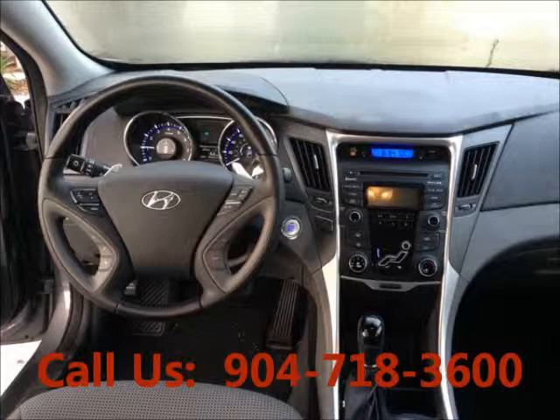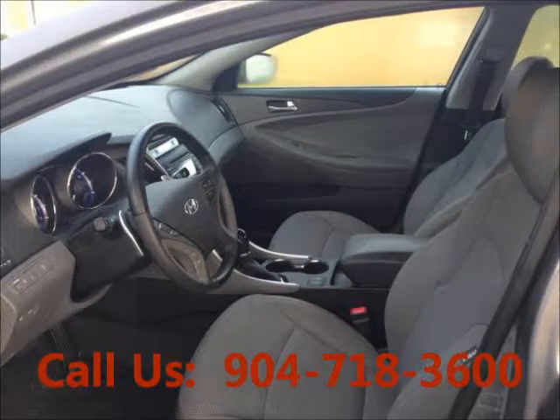Mileage: 34,000. Airbag driver, airbag passenger, leather interior, power seats, heated seats.